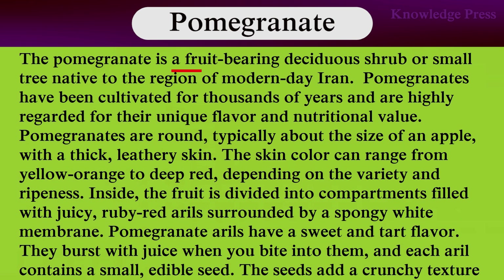Pomegranate. Pomegranate is a fruit-bearing deciduous shrub or small tree native to the region of modern-day Iran. Pomegranates have been cultivated for thousands of years and are highly regarded for their unique flavor and nutritional value. Pomegranates are round, typically about the size of an apple, with thick leathery skin. The skin color can range from yellow-orange to deep red, depending on the variety and ripeness.